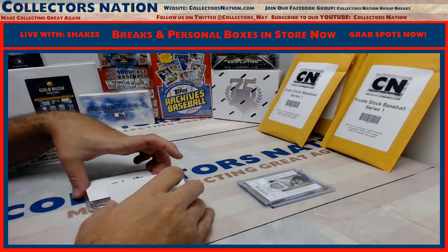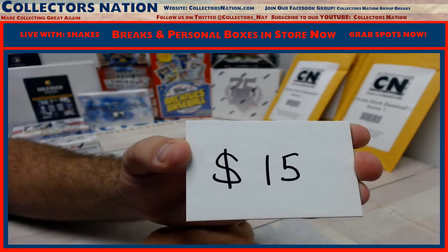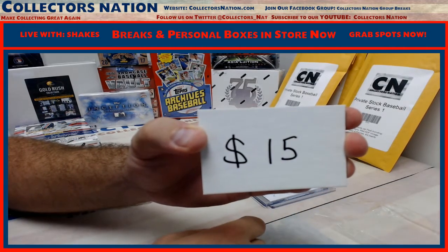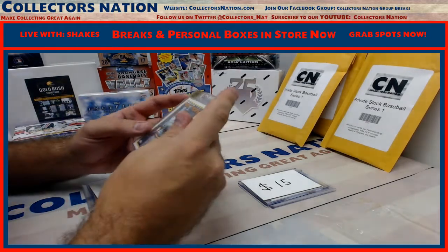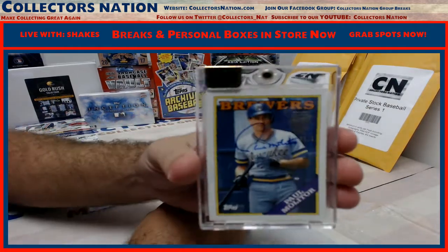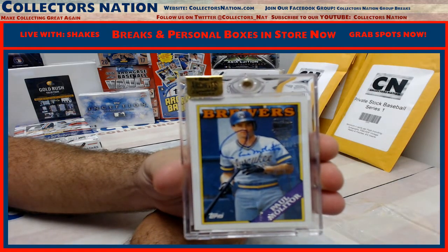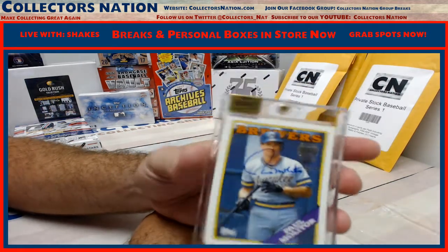Next up we have a $15 break credit. There you go Lance — $15 break credit. This is good for breaks. Cannot use this on personals but you can use it on any group breaks. Next, still going — one of 17 autograph, Paul Molitor, Hall of Famer. Very nice. One of 17. There you go Lance.